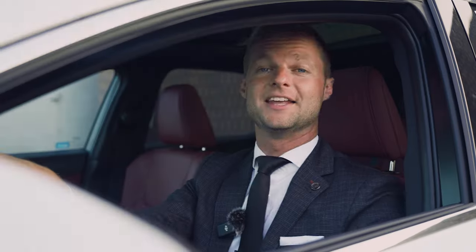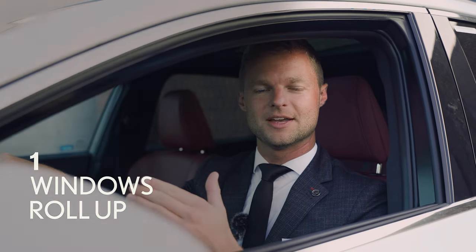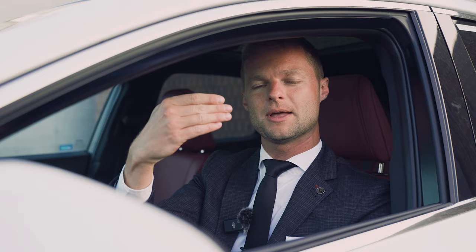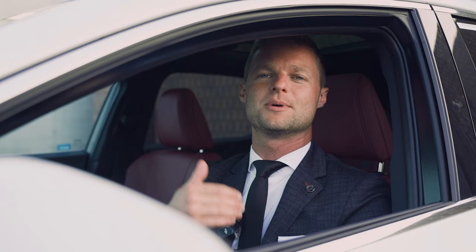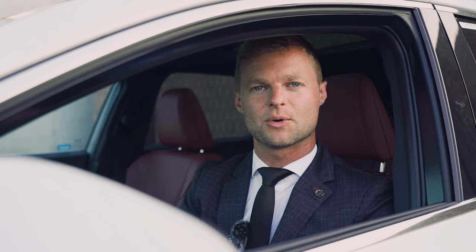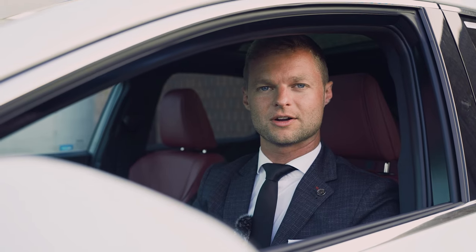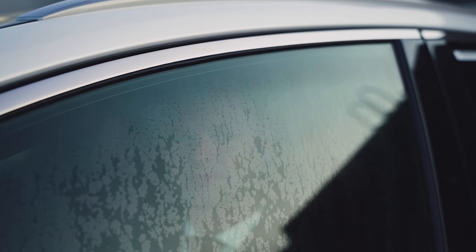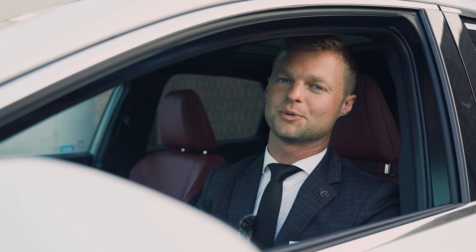Hidden feature number one is how the windows roll up. What you'll notice is as the window closes and it gets to the top, it actually slows down. This is supposed to be Lexus's sort of homage to Omotenashi, or the Japanese tea ceremony, where when you close the door, you slow down. The reason it's hidden is it's really easy to miss, but it is pretty cool when you notice it.